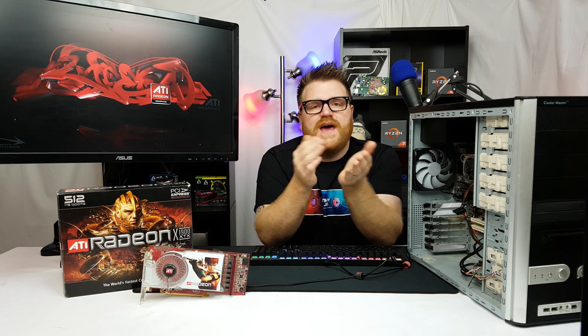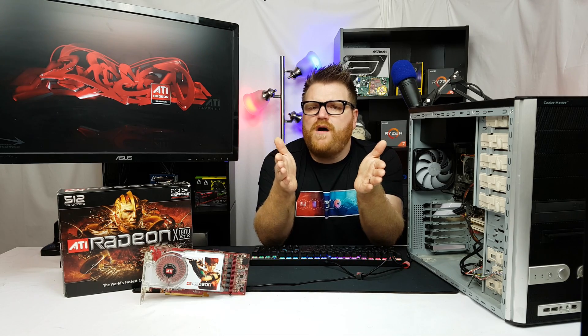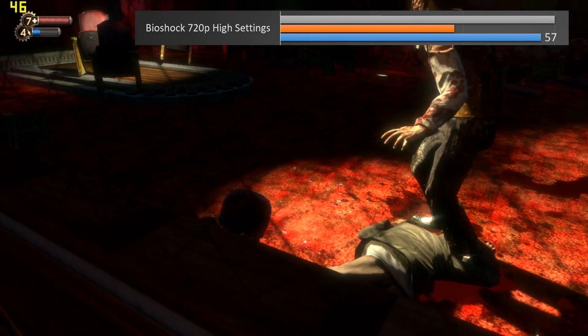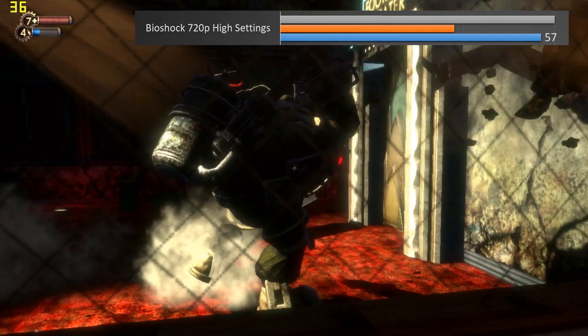Back then 30 frames per second was the mainstay, and a lot of games were frame-capped at 60 even without vertical sync. I recorded all the gameplay through my Elgato. When we come back we'll do a final summation on the Radeon X1900 XTX — the early 2006 greatest GPU. Then we'll go through all the parts and wrap things up.